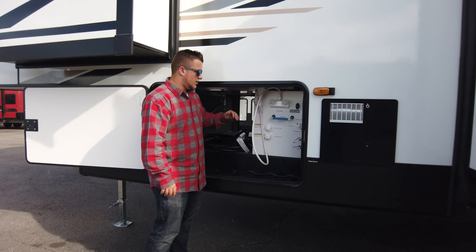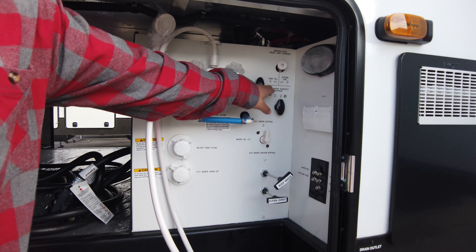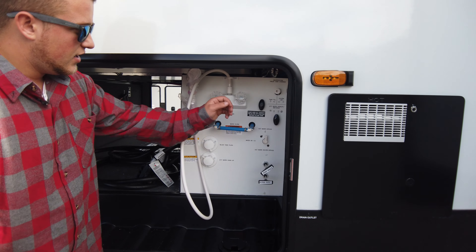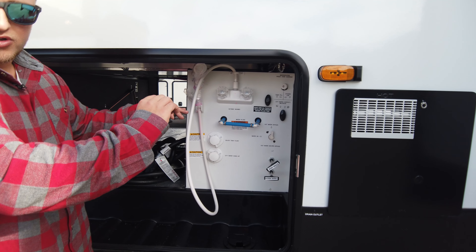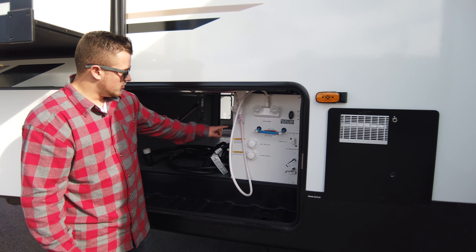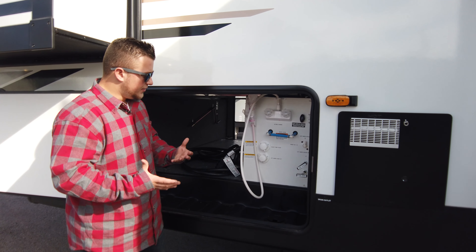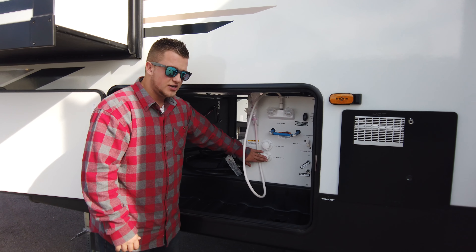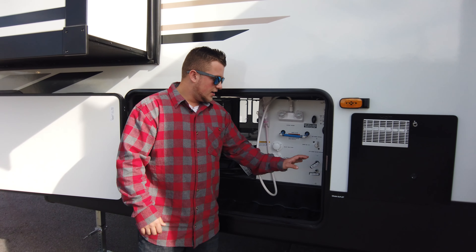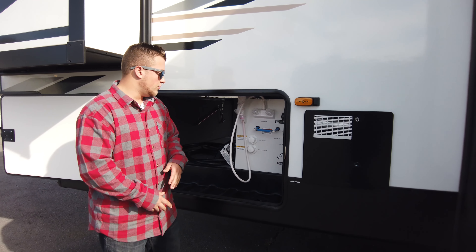This is a huge feature right here — the central docking station, where all your hookups are in one area. You'll notice the tank fills with directions showing you how to fill and use them, and how to winterize. This coach is in winterized mode right now, which is why you'll notice the pink antifreeze both inside and out. Your city water hookup is right here, along with the black tank flush, black tank drain, and gray tank drain — all in the same area.